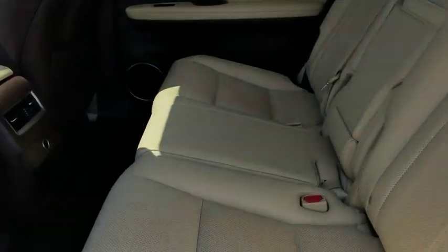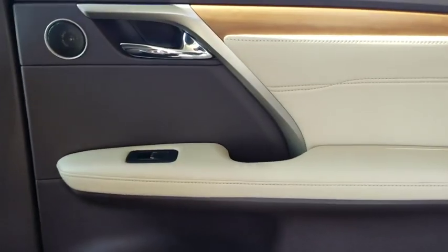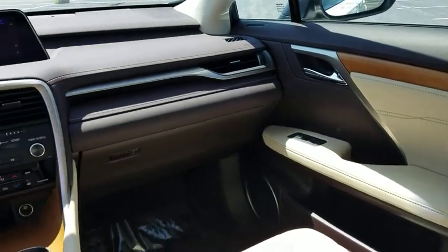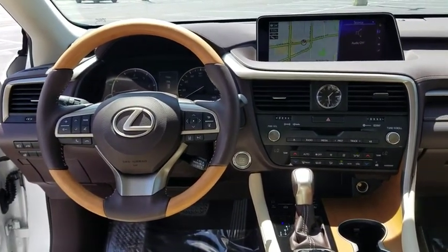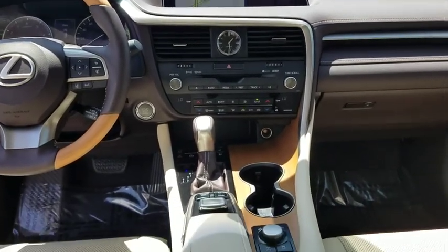This vehicle has less than 30,000 miles. Here are some of this vehicle's great options: cargo net, low tire pressure warning. This vehicle is Carfax certified one owner and qualifies for the Carfax buyback guarantee.